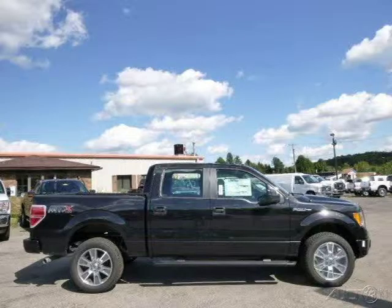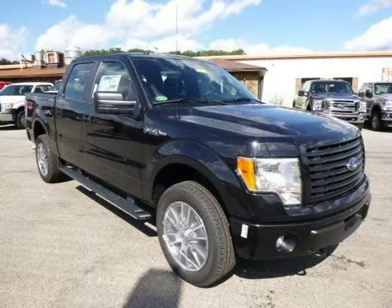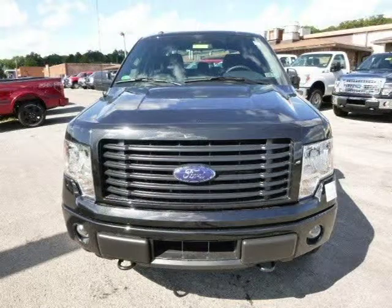This 2014 Ford F-150 is located in Zelenopal, Pennsylvania and has 3 miles on it. This Ford F-150 has a beautiful tuxedo black metallic exterior paint color which is complemented by a steel gray interior color.